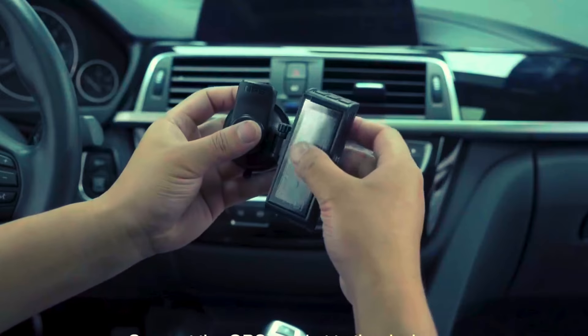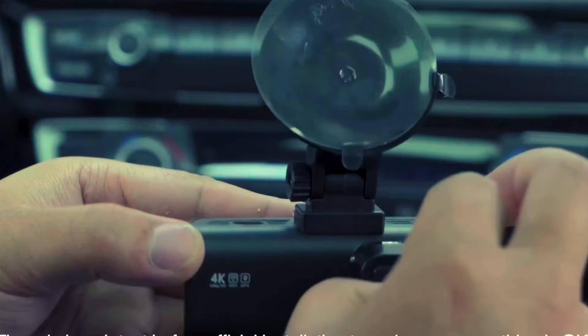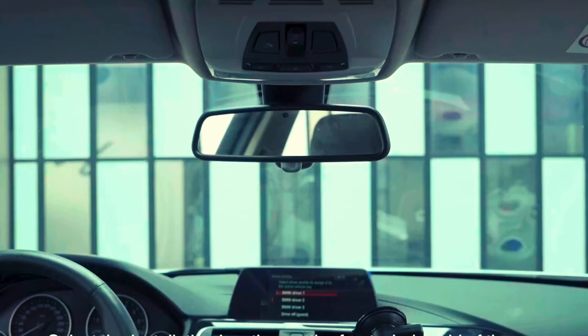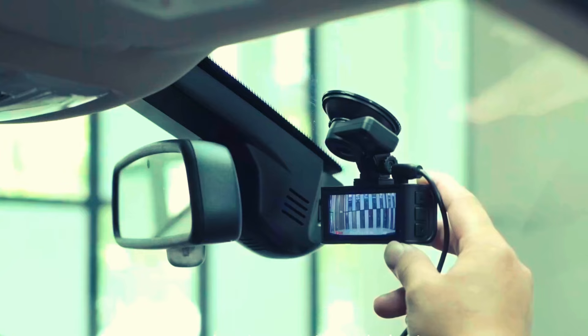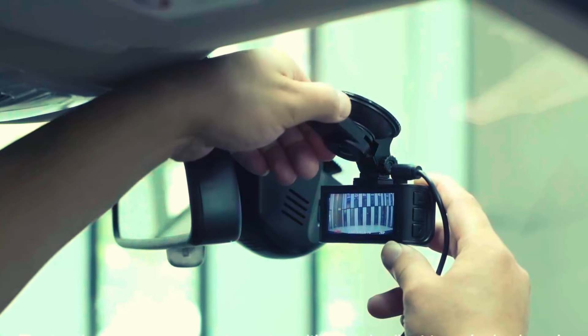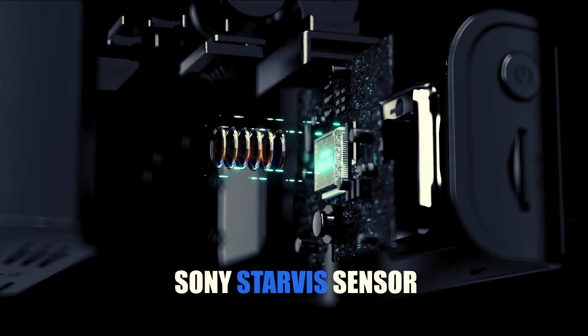Meet the Reddiger dash cam front rear, your road trip buddy with a flair for drama. This gadget isn't just a camera — it's your co-pilot with a 4K/2.5K lens sharp enough to catch license plate capers in action. With eyes on the road, it's like having a comedy show on wheels. Night vision? Better than a superhero's cape.